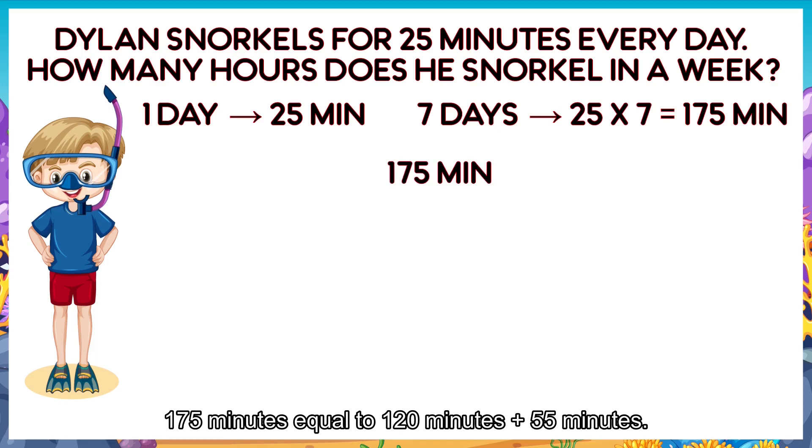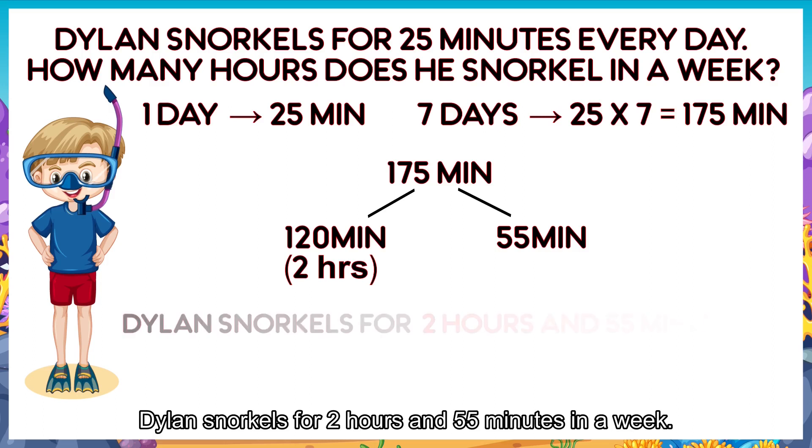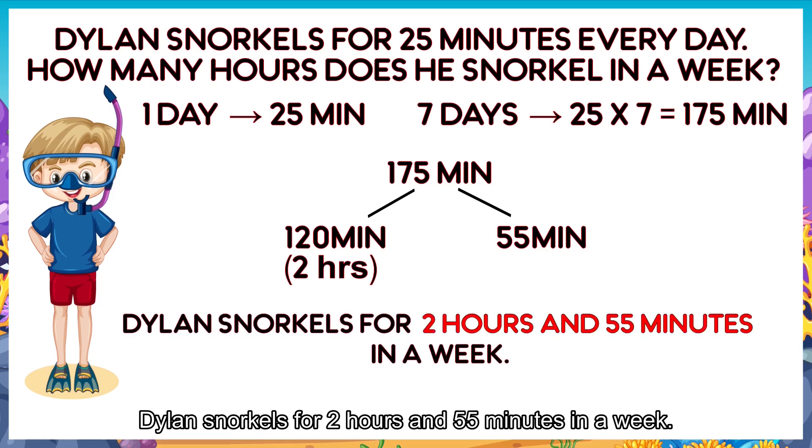175 minutes equals to 120 minutes plus 55 minutes. 175 minutes equals to 2 hours and 55 minutes. Dylan snorkels for 2 hours and 55 minutes in a week.